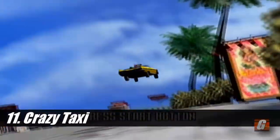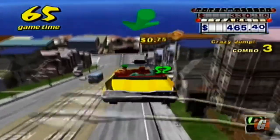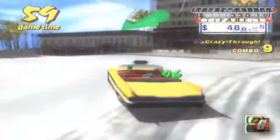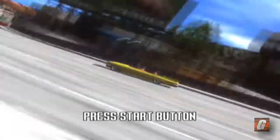Crazy Taxi is a game some might not immediately think of when it comes to impressive Dreamcast games, but it always struck me as a great looking game. Where it lacks in high polygon counts and detailed textures, it makes up for with busy scenery, a super sleek look, and an amazing frame rate. It also doesn't hurt that the game is still a blast to play today, and the visuals compliment the experience very well.